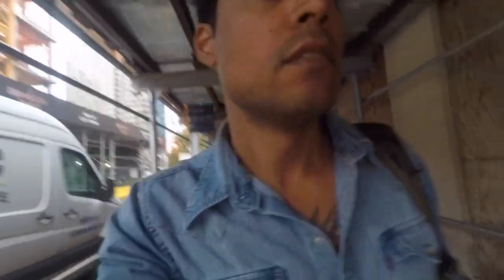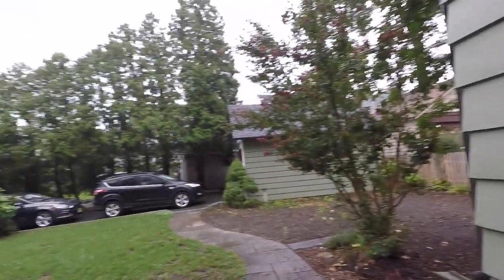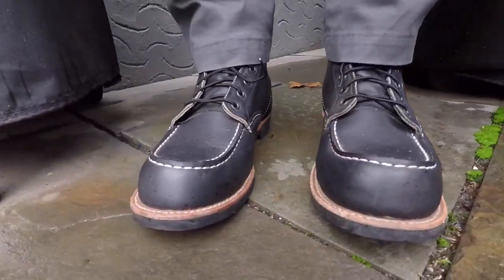It's early morning in New York, shooting a commercial out of New Jersey. Today I'm wearing the 2964 mock toe — the Cooper Monks. I'm on set here in New Jersey in the burbs for a TV commercial, and they're letting me keep my shoes on. Cool, stay tuned.